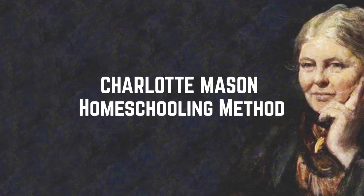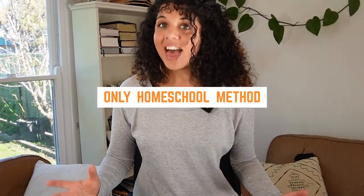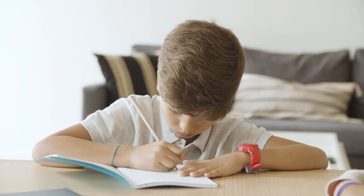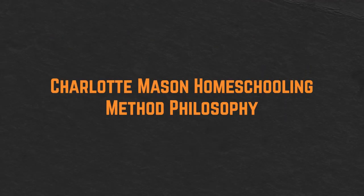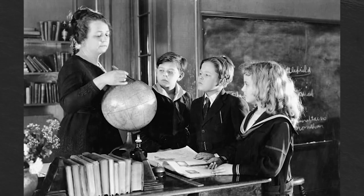The Charlotte Mason homeschooling method is unique for one very special reason: it's the only homeschool method out there that has been created specifically for homeschools. When Charlotte Mason created her philosophy, she was teaching it to nursemaids who also doubled as homeschool teachers in rich households, and also mothers who wanted to teach their children themselves.